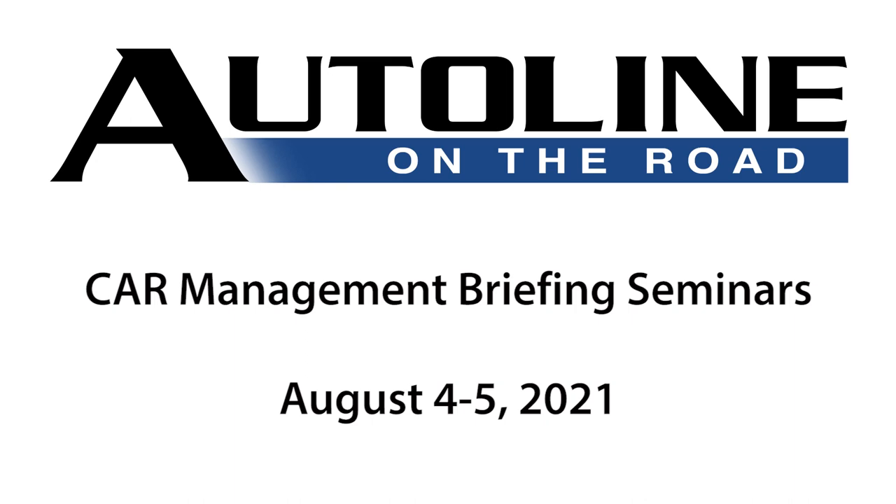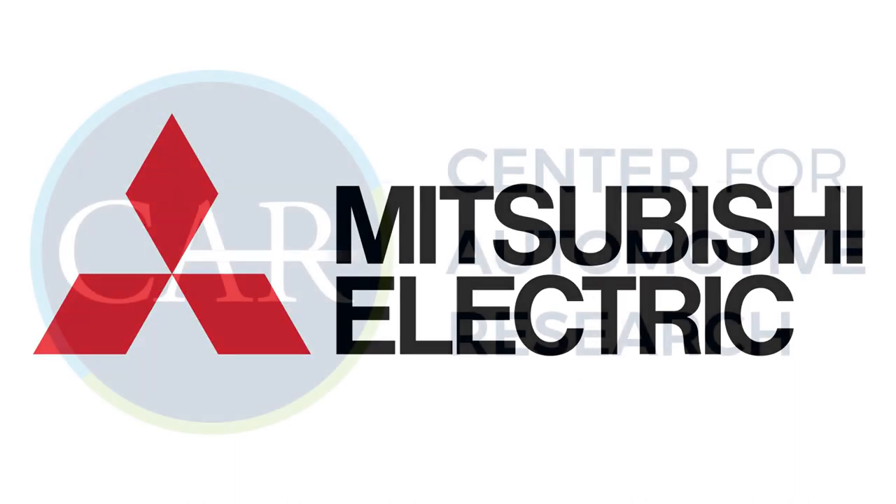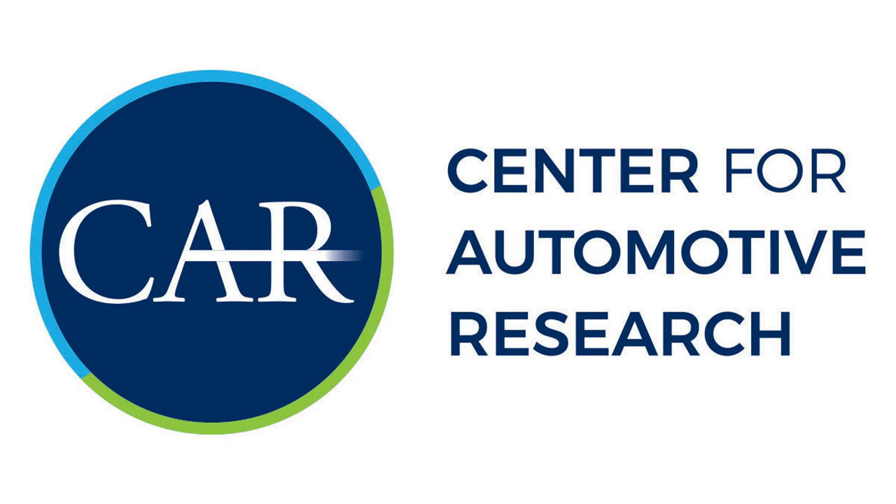Auto Line on the Road at Cars MBS has been brought to you by Mitsubishi Electric, with special thanks to the Center for Automotive Research.